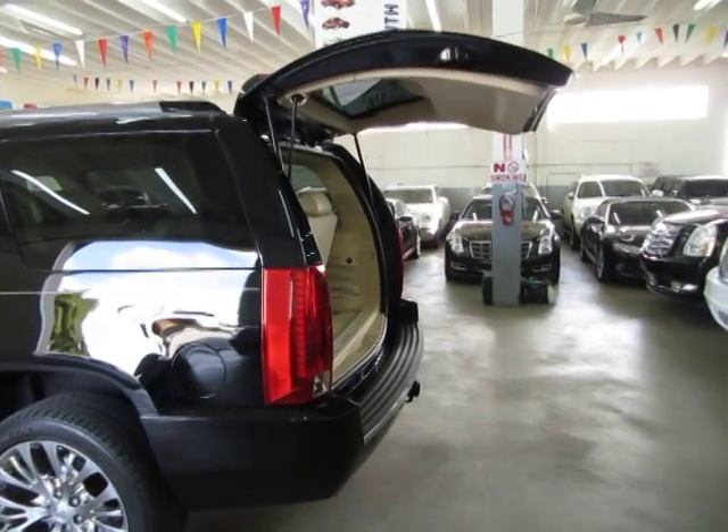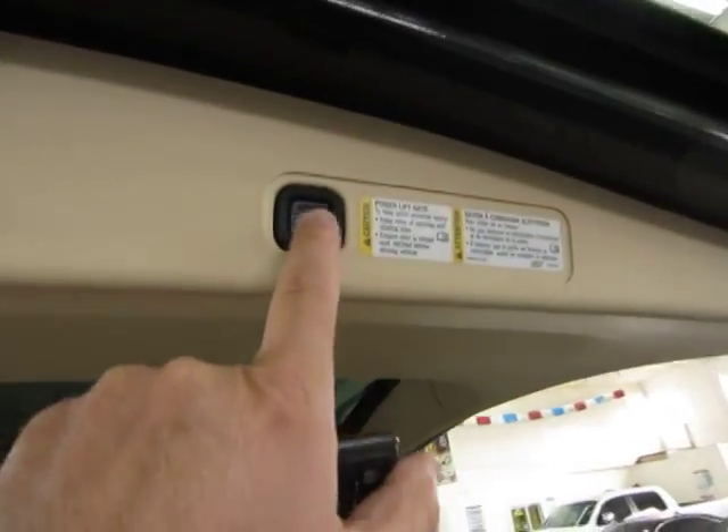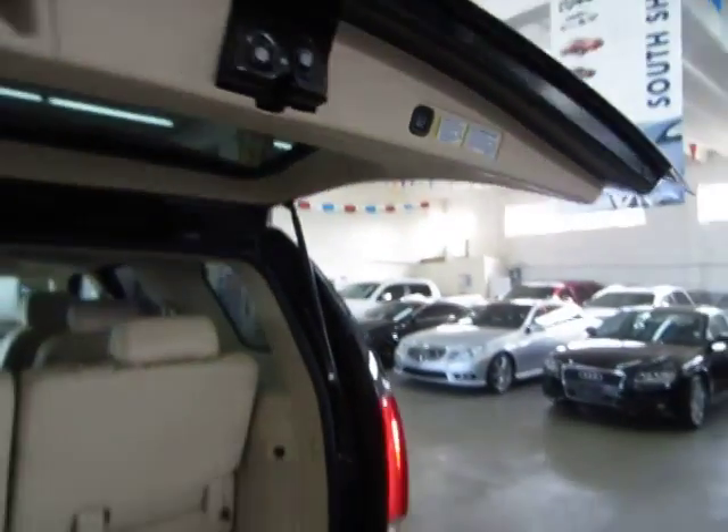Now to close it, there are three different ways to close it: from the remote control, by pressing the switch on the edge of the tailgate, or by pressing the switch on the inside of the car.